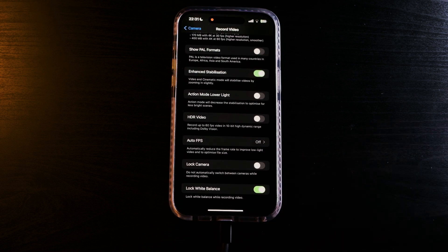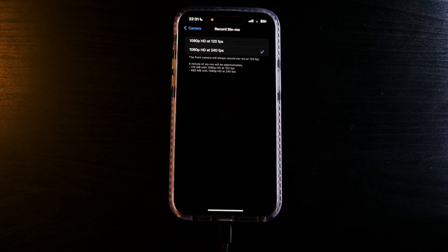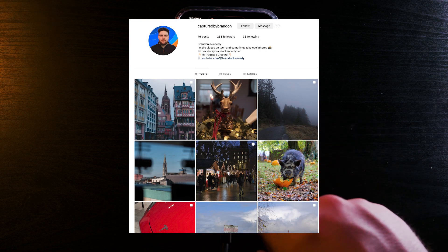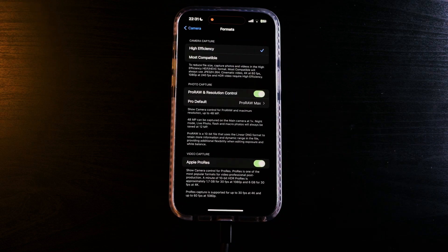If you enjoyed this video, please give it a thumbs up and consider subscribing for more videos like this. I'd recommend checking out some of my other videos, such as 'How to Escape Apple's Ecosystem' or 'The Problem with the iPad.' Be sure to follow me on Instagram at Capture by Brandon for behind-the-scenes content and more. I'll see you in the next one — bye!